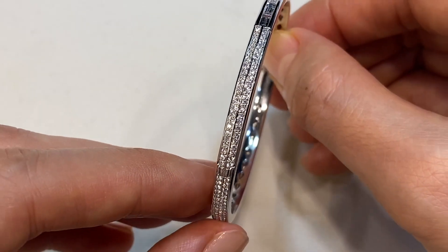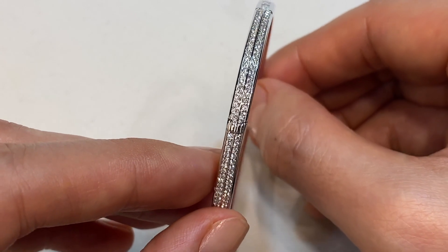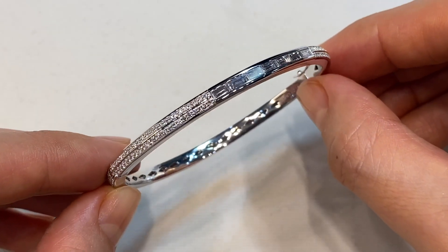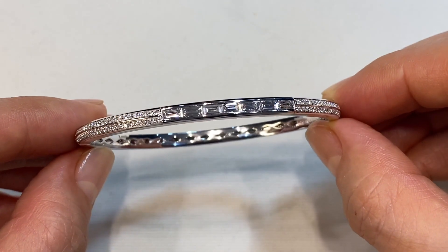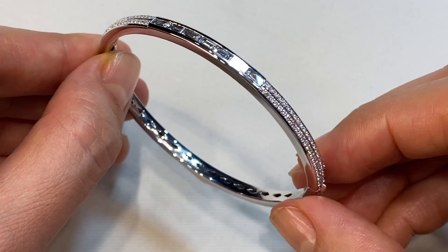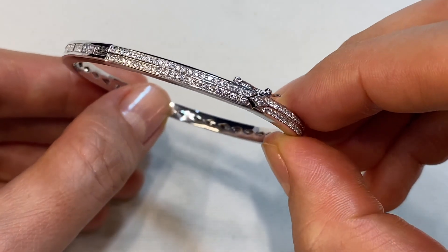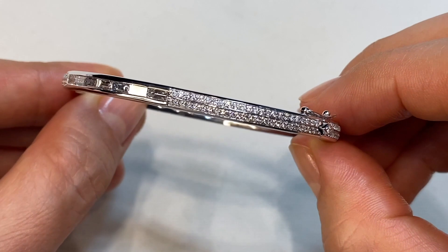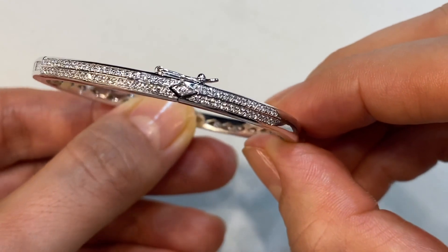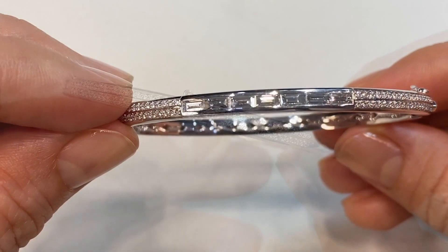The diamonds are made up of baguette cut diamonds and round brilliant cut D flawless diamonds. That beautiful, luscious internal gallery has been hand carved with the kite cutouts. This piece has a double locking mechanism for safety — there's a security lock and then there's a button that presses down to an open hinge, so you can slide the bangle over your hand or you can undo the lock.